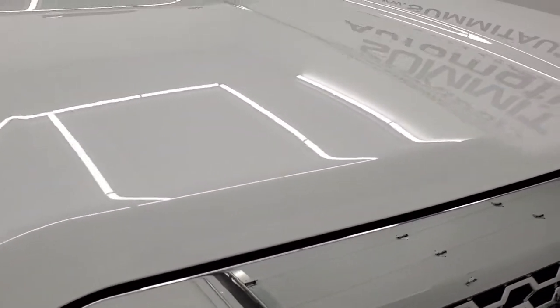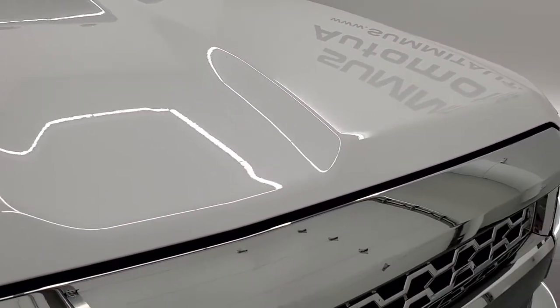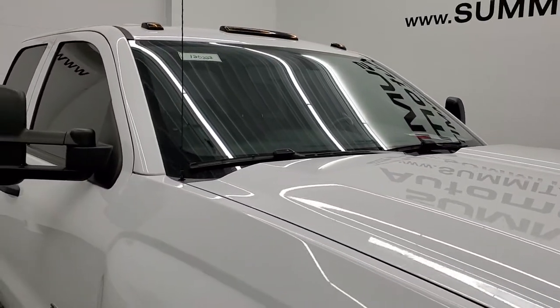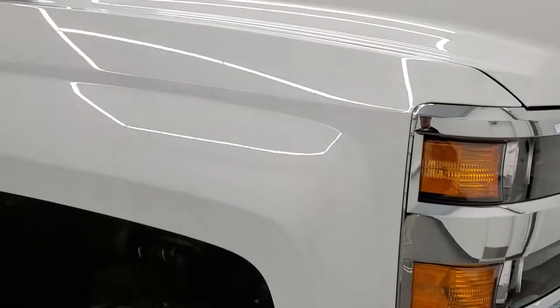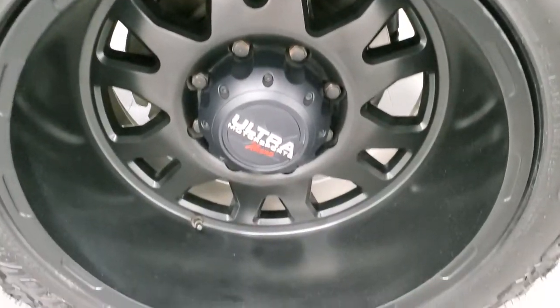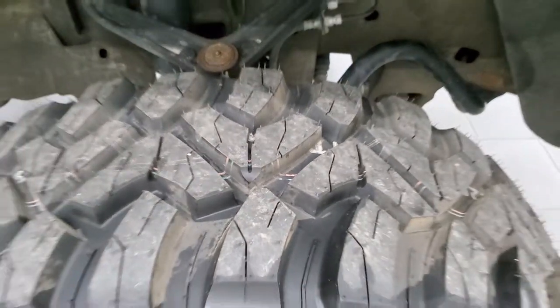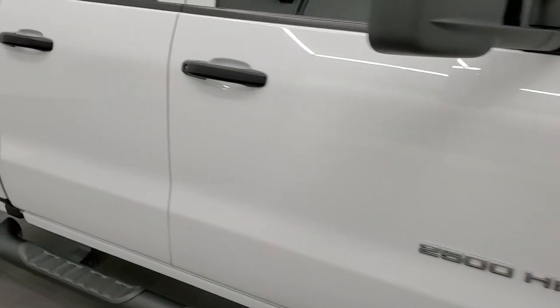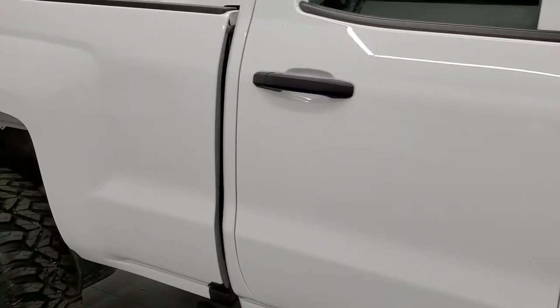The hood is in very nice condition — no dents or dings on that. You do get the clearance lights, or cab lights, up top there. Passenger side front fender, no dents or dings on there, looks really good. And this passenger side rim is in pretty nice shape as well. That tire is brand new too. As you go down this side of the truck, take note of how clean the body is, how reflective and mirror-like that paint is.